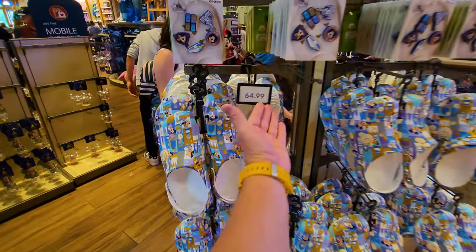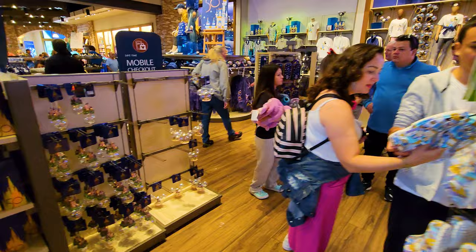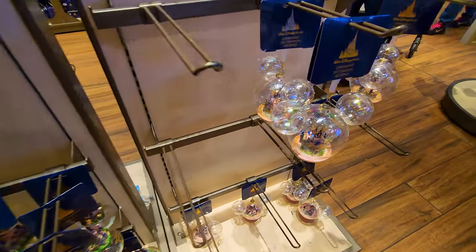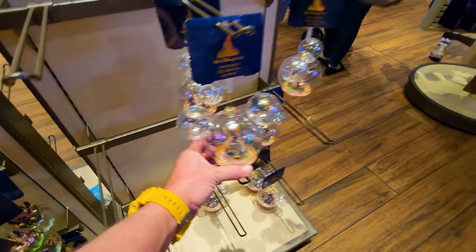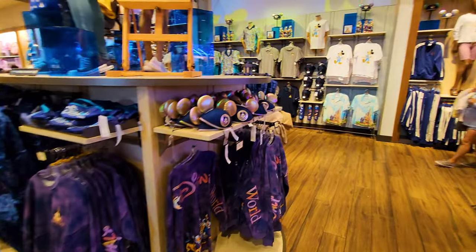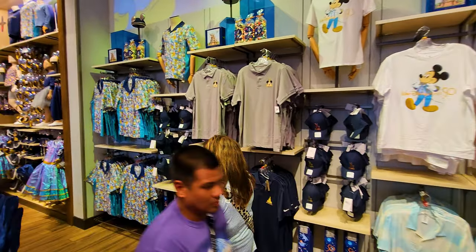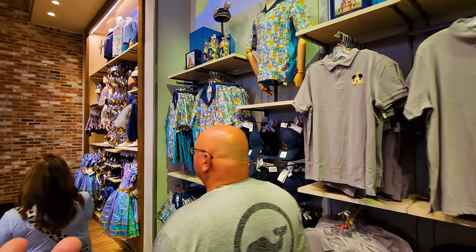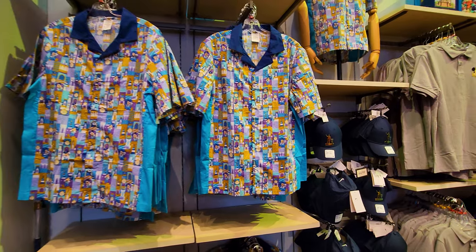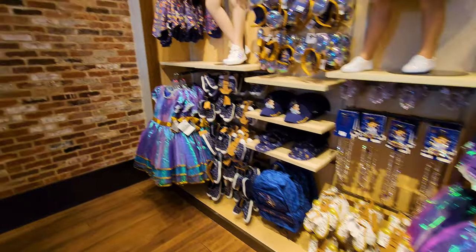So you get the limited edition, even more expensive Crocs and the Jibbitz to decorate them. They've got the 50th anniversary Christmas ornaments — I'm not sure one of these would survive the journey back in my carry-on, so it's just going to stay here. Mickey is all dressed up in his finest silver and blue for the 50th. I do like these shirts right here — a button-down, nice blue and gold Walt Disney World shirt. They've also got similar color dresses and backpacks galore.